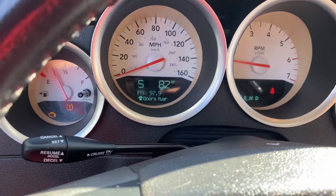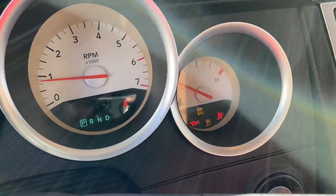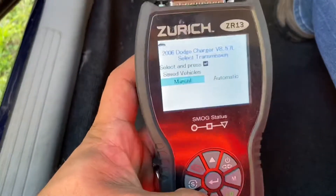We have a 2006 Dodge Charger here. It's got a check engine light on, an oil light on, an SRS light on, and a traction light. We just hooked it up to the scanner and we're going to see what's wrong with it.